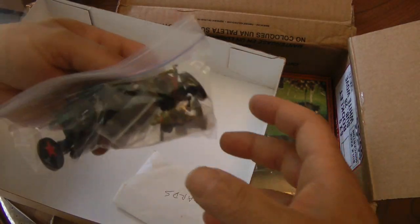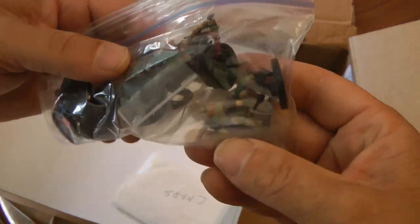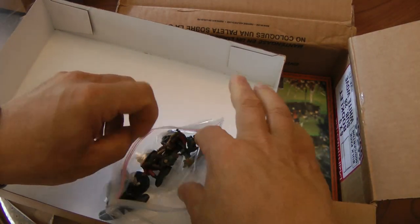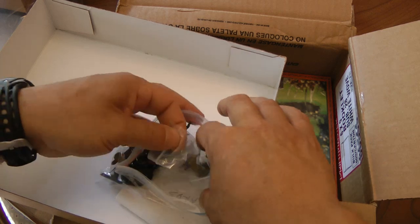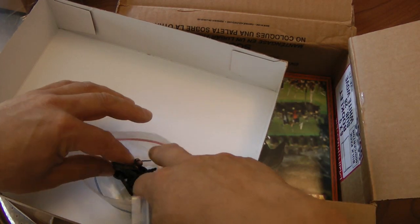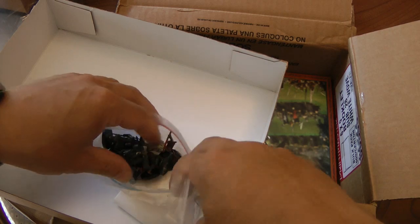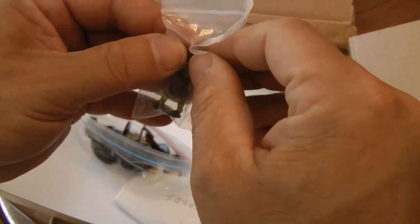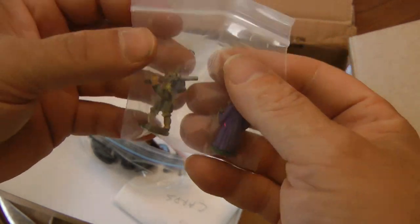I'll have to go through and see — I know you sort of gave me a want list as well. And I will go through that and see what we can do for a trade. Jim was also gracious enough...